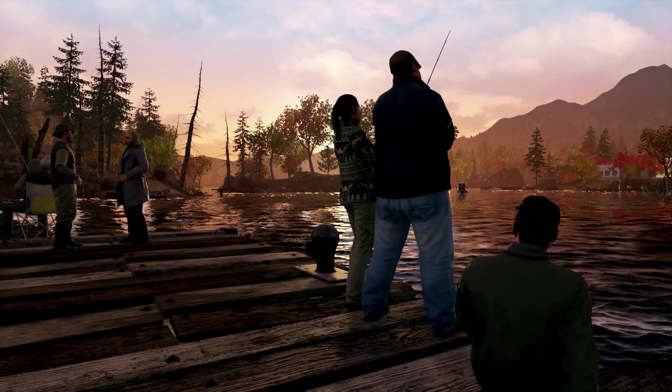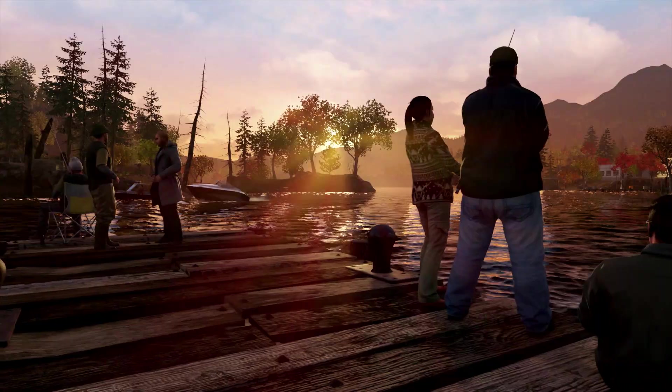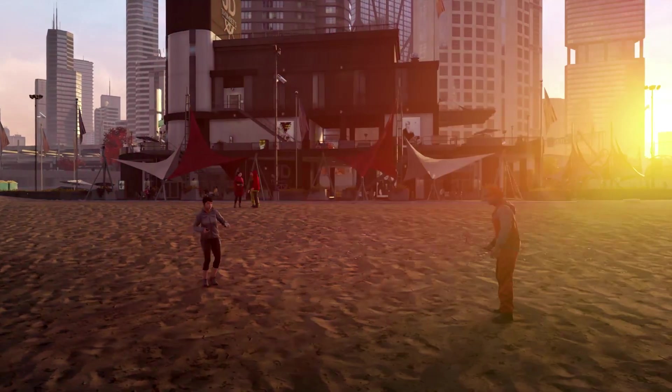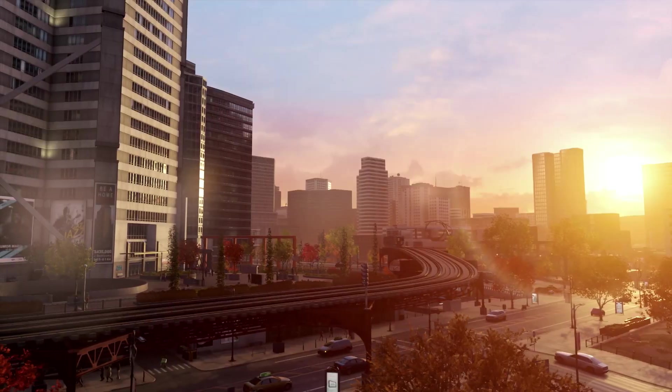NVIDIA. Hi, my name is Paul Vlasi and I am the lead PC engineer on Watch Dogs. During the last years of development, we have worked closely with NVIDIA in order to create the most vivid and breathtaking Chicago possible for the PC version of Watch Dogs.